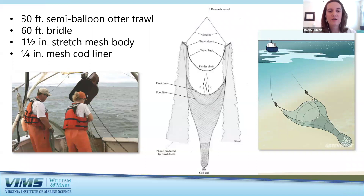This survey uses gear known as an otter trawl to collect fish. The net is lowered by a winch into the water, and as it extends behind the boat, two steel doors help spread the opening wide and keep the net open. The top of the net has floats and the bottom is weighted. Fish are collected in the cod end, which has a finer mesh. After the five-minute tow, the net is hauled back on deck and the fish are removed, sorted by species, measured, and processed.